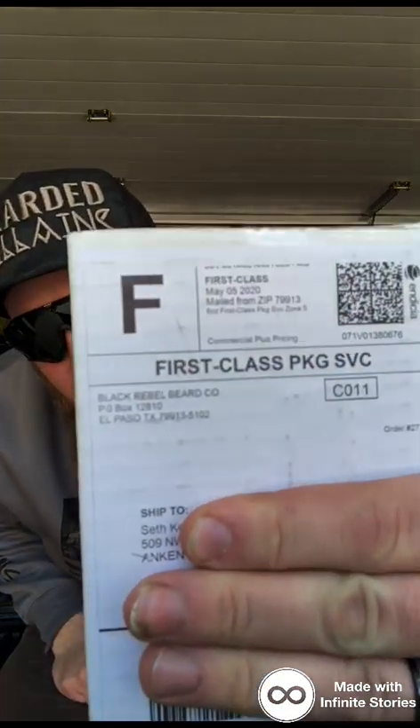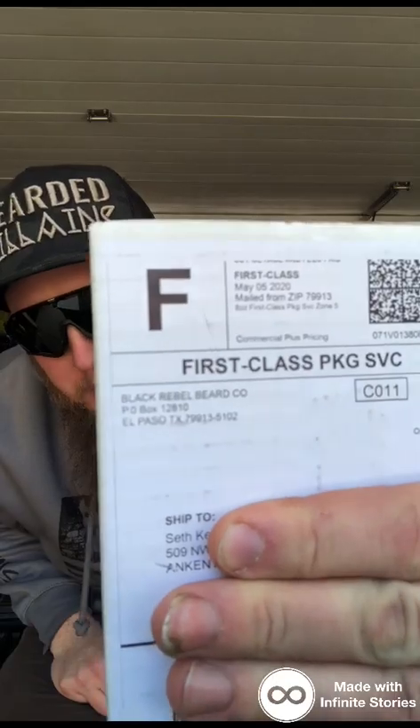What is going on, everybody? For this company, I couldn't have thought of a better place to shoot this than on the back of my pickup, because this guy and this beard company are major truck lovers. This company we're talking about today is Black Rebel Beard Company.